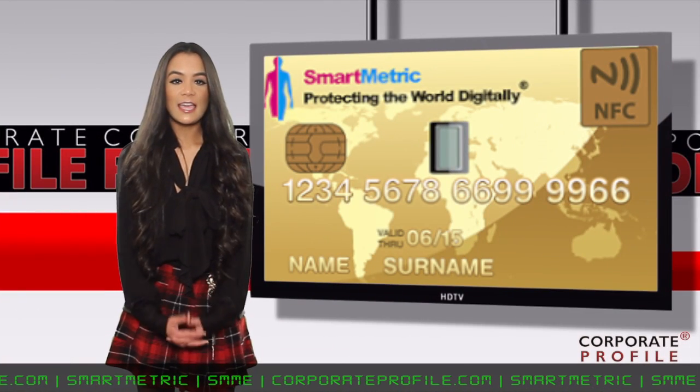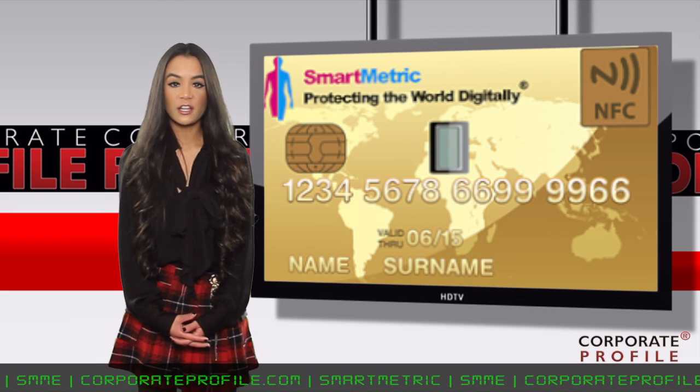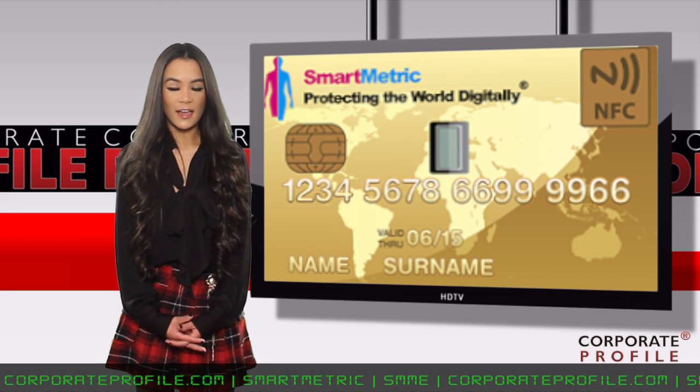Smartmetric reported today that its payment cards, which combine EMV chips with fingerprint biometric identification, offer the most advanced fraud-fighting technology.